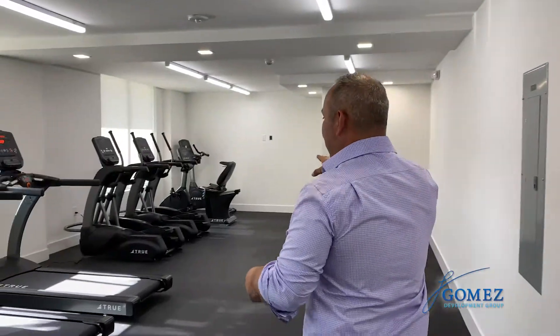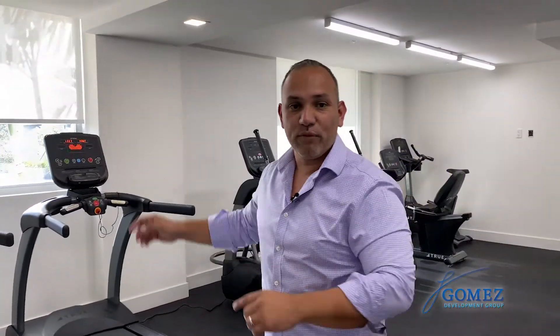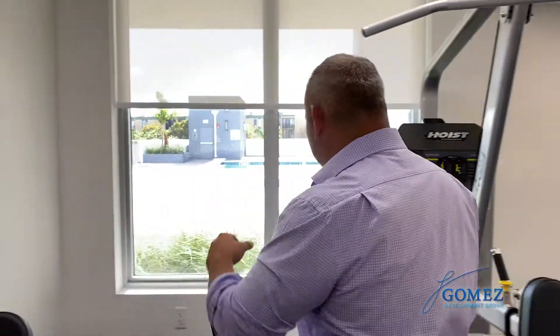Look at this gym equipment — cardio equipment, treadmills, all facing our beautiful pool. You have to make sure you set up your equipment in a way that's going to be beneficial, so that as somebody's exercising they're going to get some value out of it, especially through these windows. We've got some lifting stuff you can see right over here.